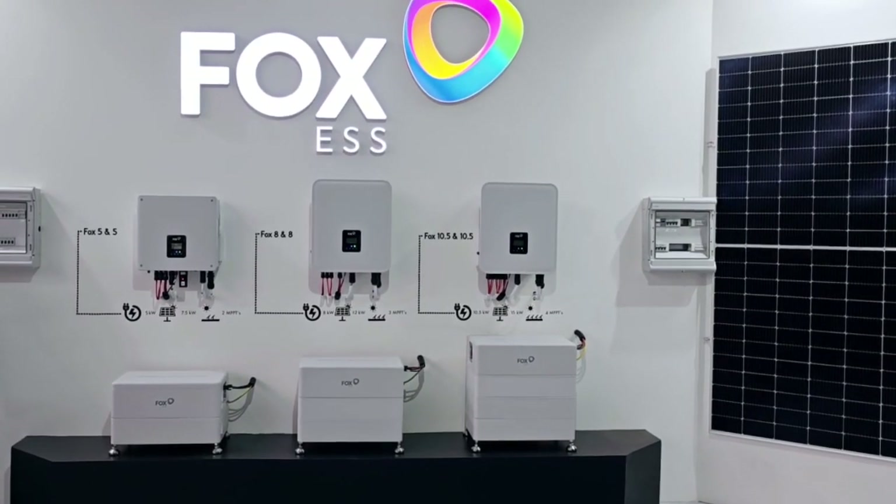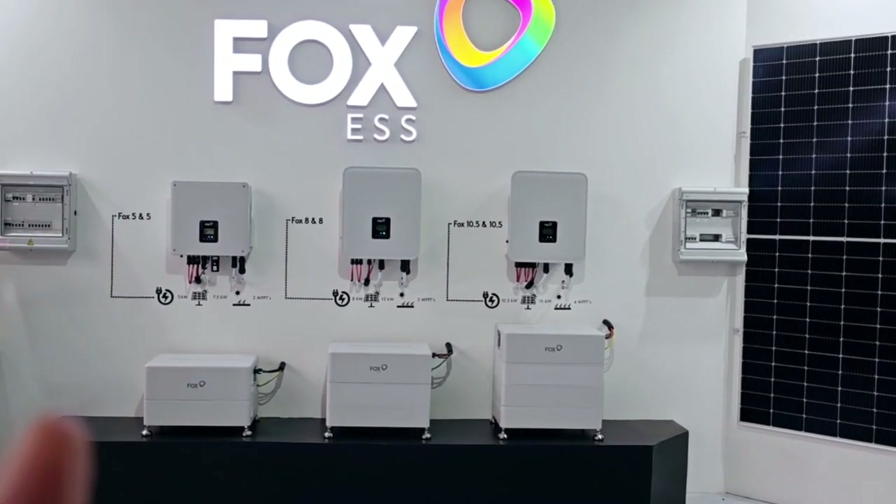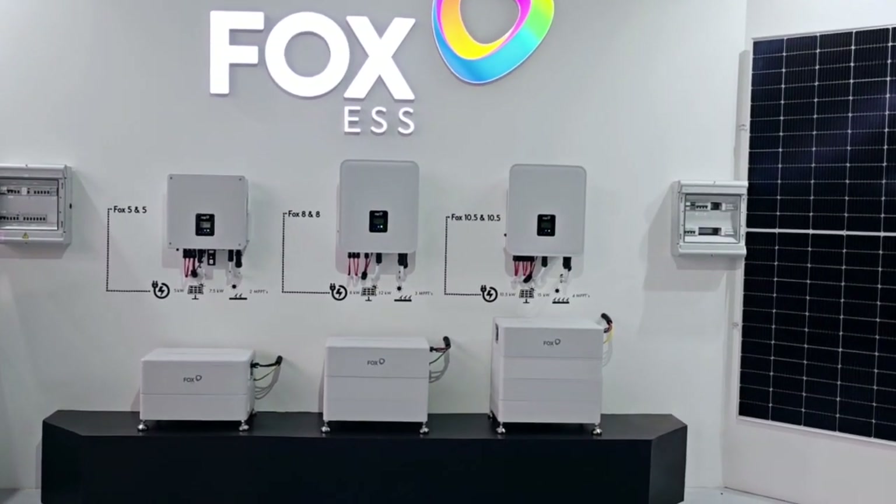I'd like to introduce you to the new Fox 5-in-5. It's a 5 kilowatt hyperinverter with 5.4 kilowatt hours of high voltage storage.